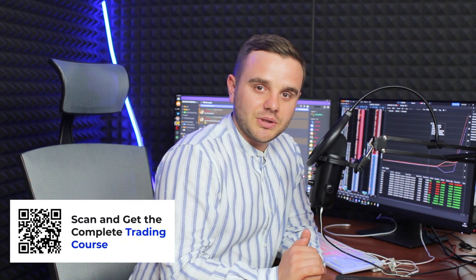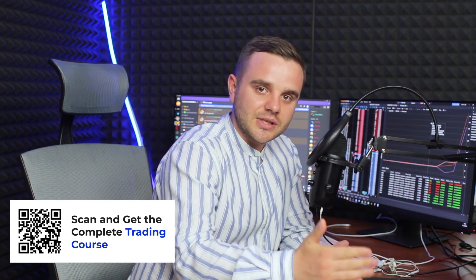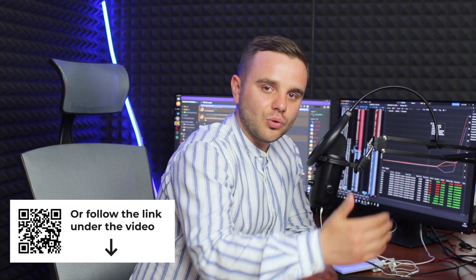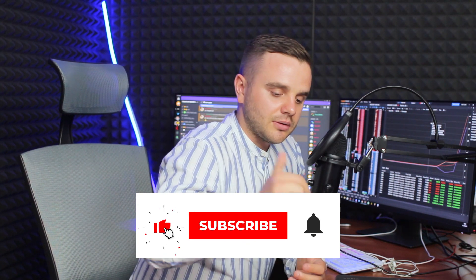Remember, we have a trading course — a link will be below in the description — where you can completely learn how to trade crypto: where to open trades, close positions, how to set stop losses and take profits, and everything else. Scroll down, the link is below. Thank you for your time, bye.